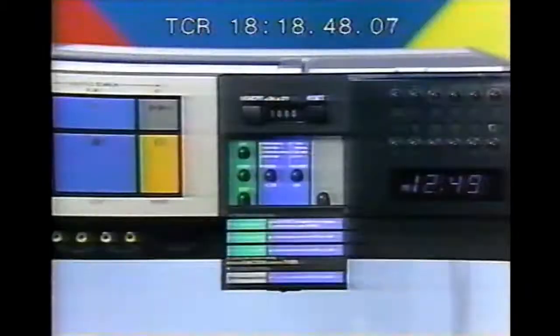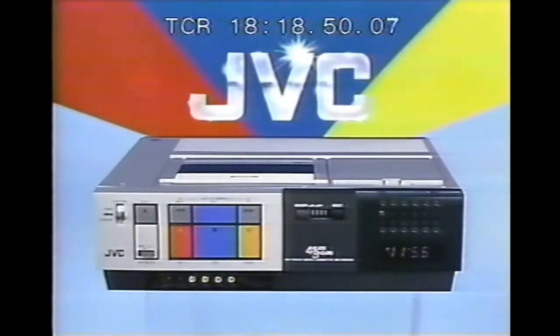The HR 7100. Simplicity in motion from JVC. Available at Hi-Fi Center. Sounds terrific. And Hi-Fi City.